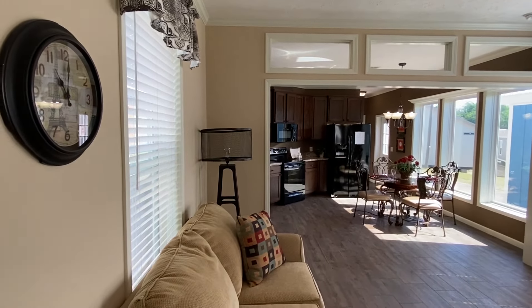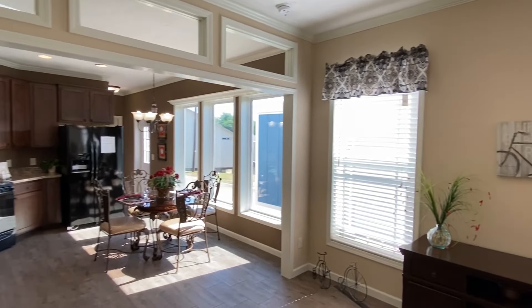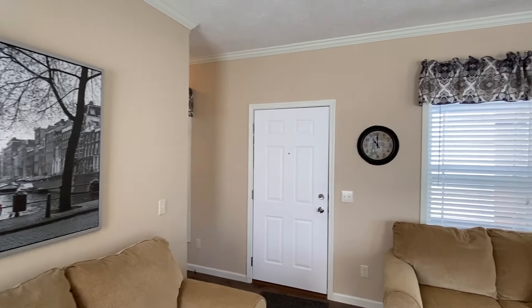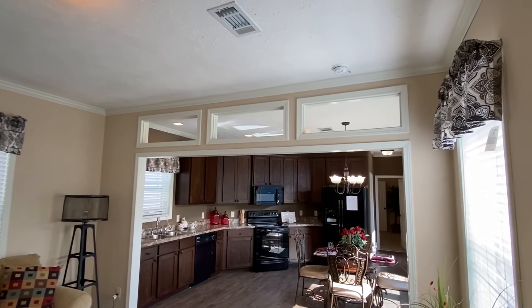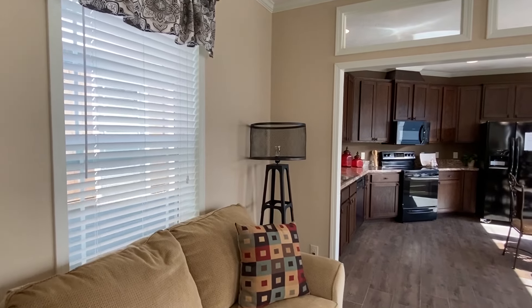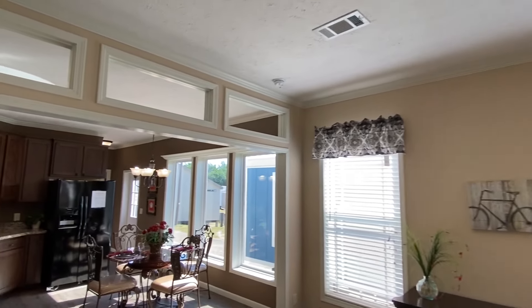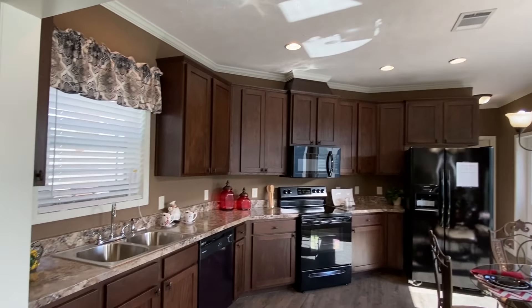I can honestly say this is the first Deer Valley single wide I've ever toured. I've been in some throughout the years of being in the business, but this is the very first Deer Valley single wide on the channel. There are a lot of Deer Valleys here where I'm at — Pratt Homes, Tyler, Texas — but mostly double wides. This is the first single wide that I've been able to be in.